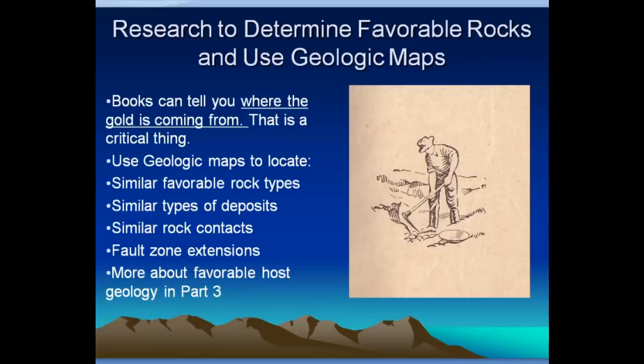Research to determine favorable rock types and the use of geologic maps. Books can tell you a lot. A lot of guys don't like doing book study — you're not in school anymore and don't want homework. But books can tell you a lot about where gold is coming from, and that's a really critical thing. When you go out in the field, you want to know where that gold is coming from. Geologic maps can tell you that kind of stuff.